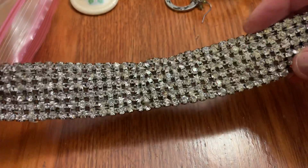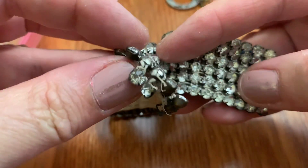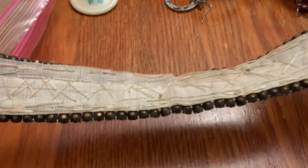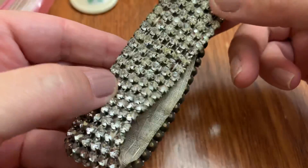This is some rhinestones on fabric — maybe it was part of clothing. Looks old and it's very heavy.